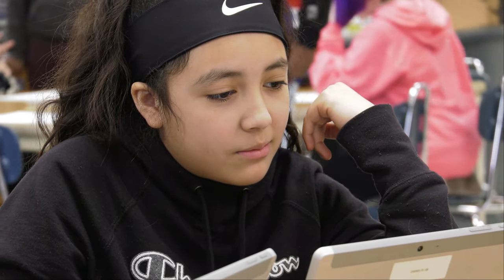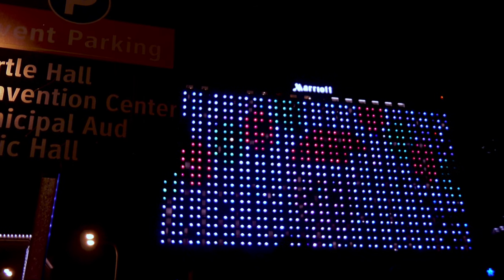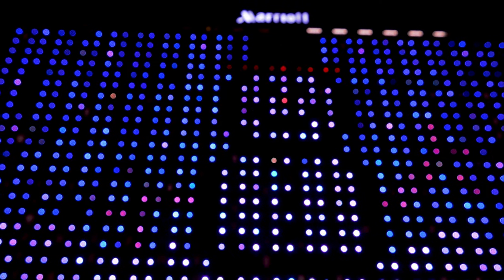One of the coolest things I've ever made in school, because people went down there to go see our art, and it was amazing to go see that people were there to watch. It's such a cool experience for the kids to see their work on the front of the Marriott. I mean, it's literally in lights — how can you beat that?